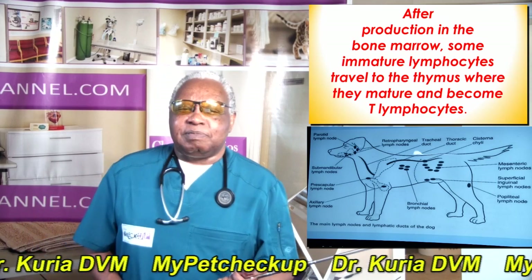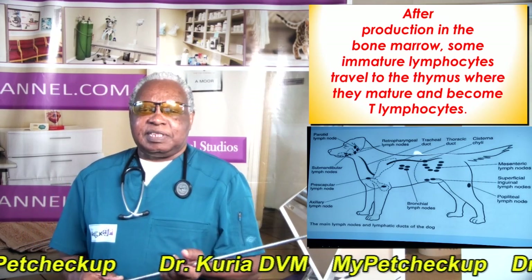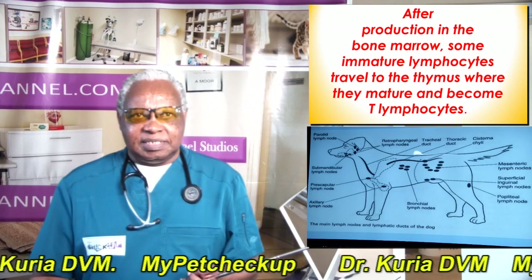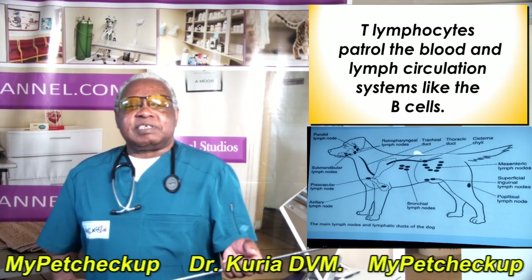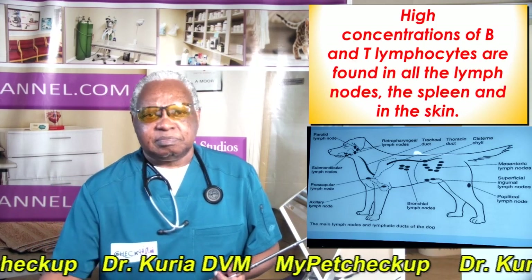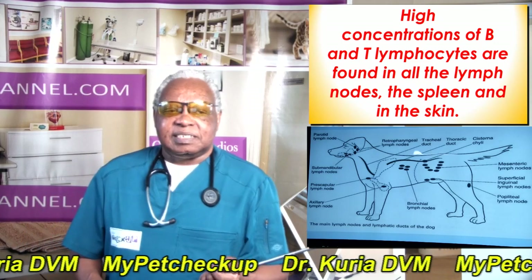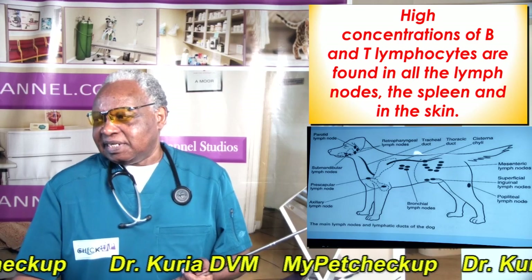After production in the bone marrow, some immature lymphocytes travel to the thymus where they mature and become T lymphocytes. T lymphocytes patrol the blood and lymph circulation systems like the B cells. High concentrations of B and T lymphocytes are found in all the lymph nodes, the spleen, and the skin.